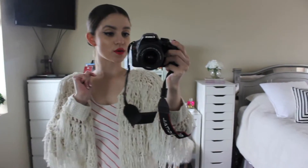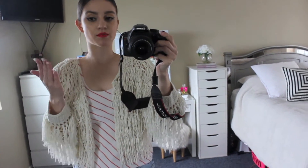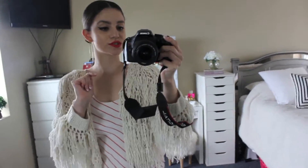Hey guys! So I wanted to do a thrift haul lookbook. I am doing this kind of old school so you are going to see the camera throughout the video, just because I can't get my whole outfit within the frame. So we're just doing it old school today.